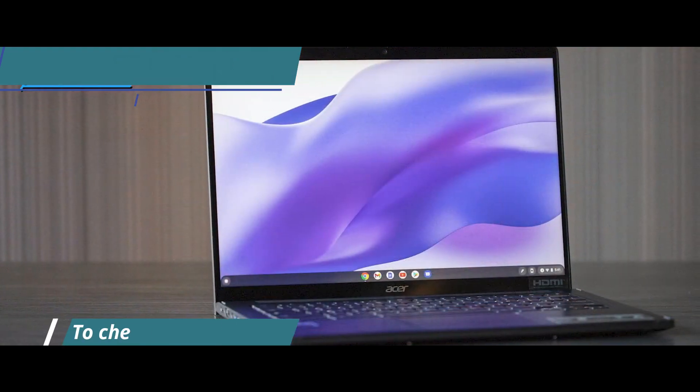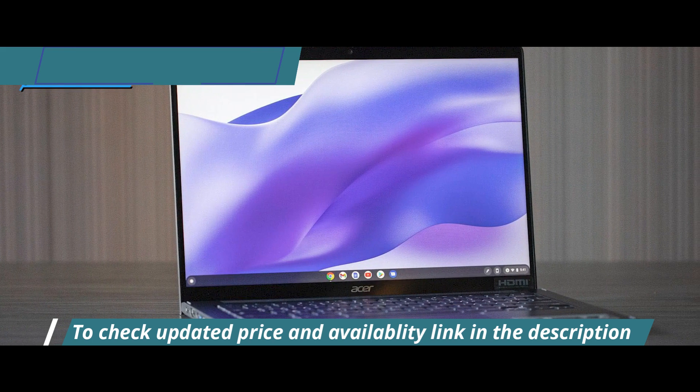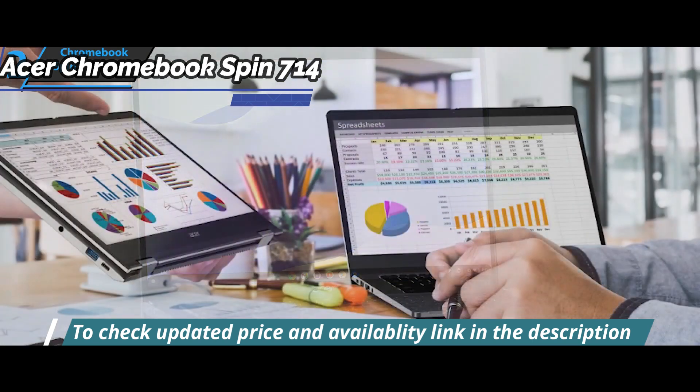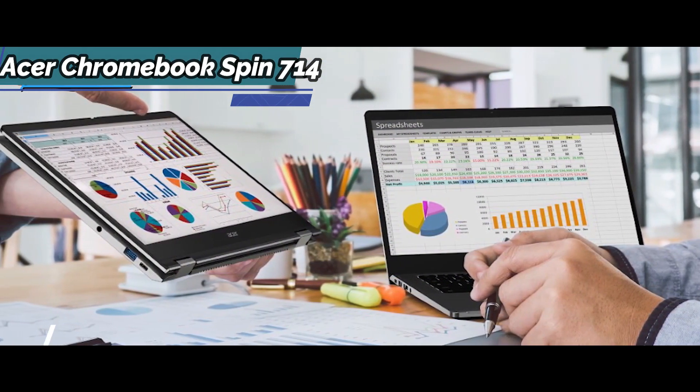There are two USB-C ports for fast charging and data transfer, one USB-A port for legacy devices, a 3.5-millimeter headphone jack and microSD card reader slot, plus a minimalist yet elegant fingerprint reader for convenience when logging in.